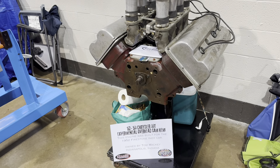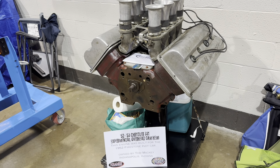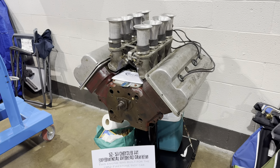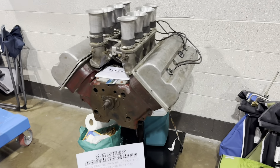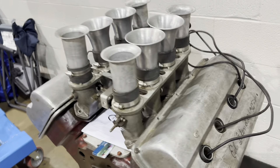I have a 1953 Chrysler 331 overhead cam — somebody signed it. Interesting — I've never heard of that before.